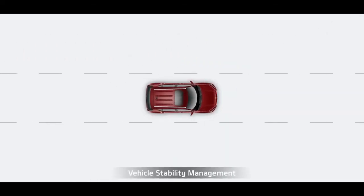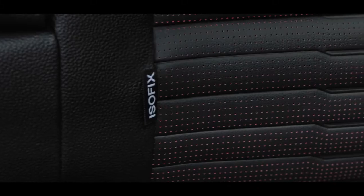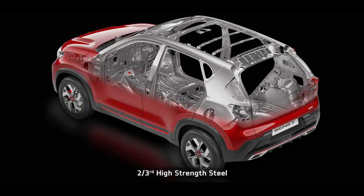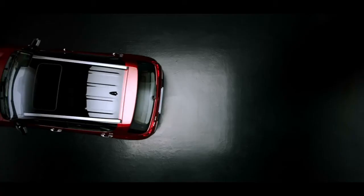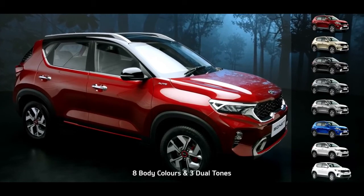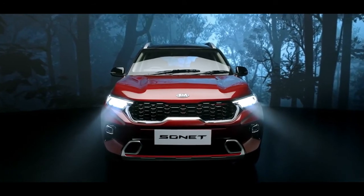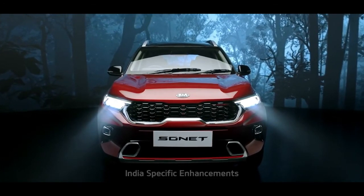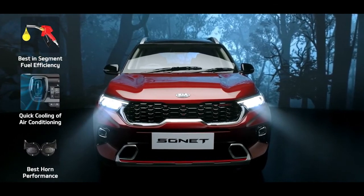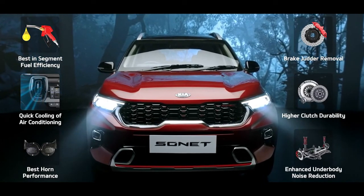Brake assist and vehicle stability management further keep you safe, while passive safety constitutes six airbags and ISOFIX to protect you and your family. The Sonet structure, with more than two-thirds high-strength steel and 54 meters of adhesive length, provides robust structural safety. Front and rear parking sensors make parking hassle-free. Sonet is available in eight snazzy body colors and three cool dual tones. Six India-specific enhancements have been taken care of: fuel efficiency, air conditioning cooling, durability and loudness of horn, brake judder removal, clutch durability, and superior noise reduction of suspensions.